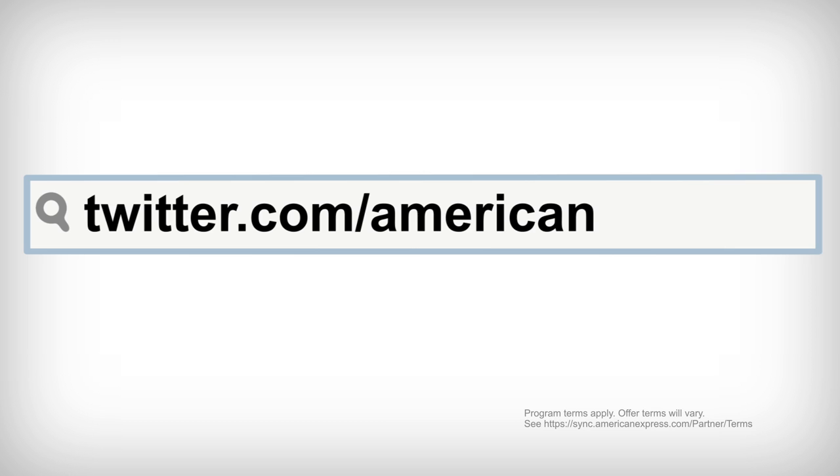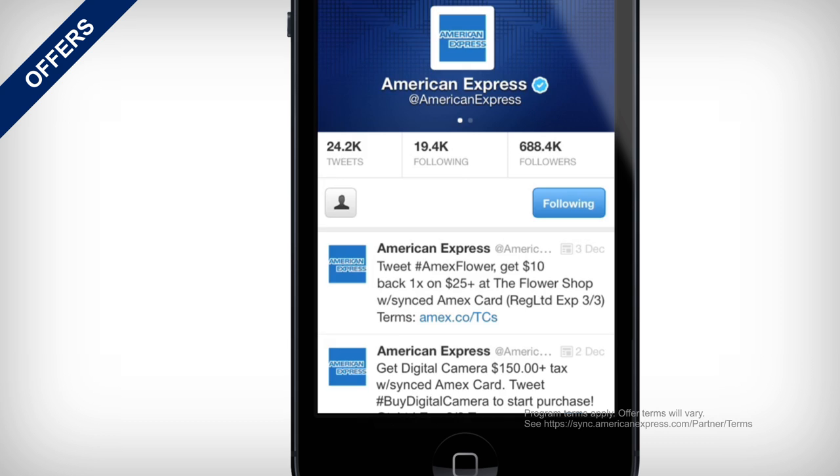To check out all the available offers now, visit the American Express Twitter page and click on the Favorites tab or visit amex.co/faves.